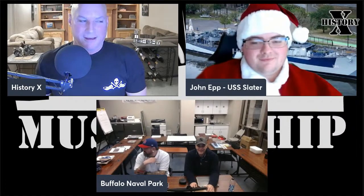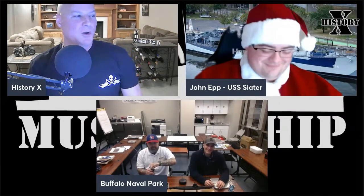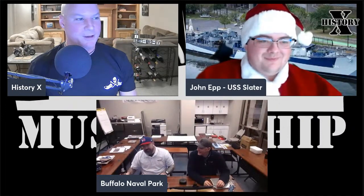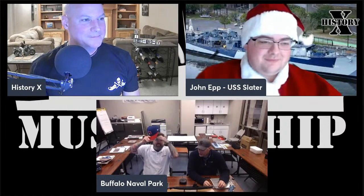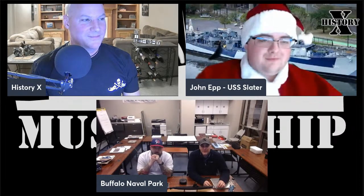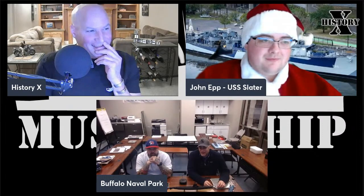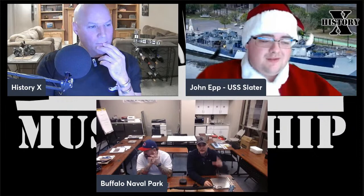In the few minutes before this whole thing started, I got to watch Shane and Steven mess around with the camera and the microphone. Right up until about 30 seconds before we started, they were stuffing bubble wrap underneath the camera. The camera doesn't have a clip on it, so it kind of sits there — you have to make it work for where you're sitting.